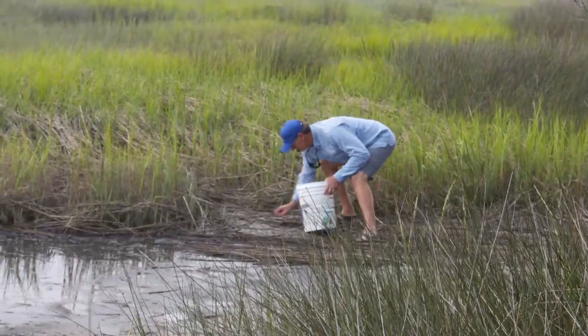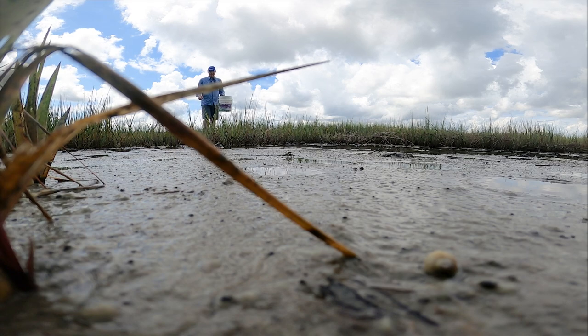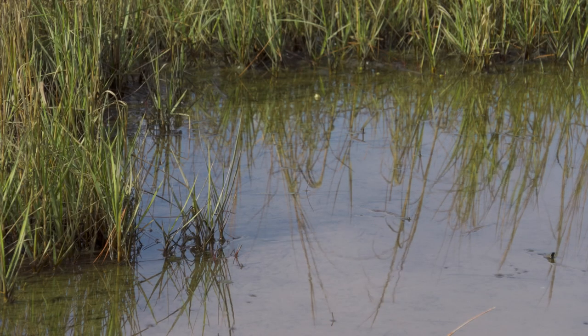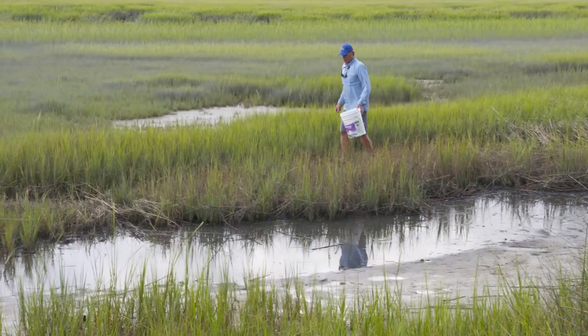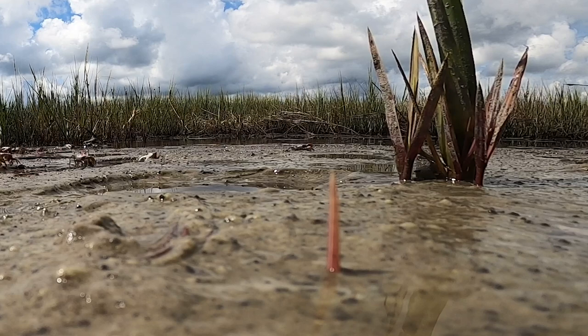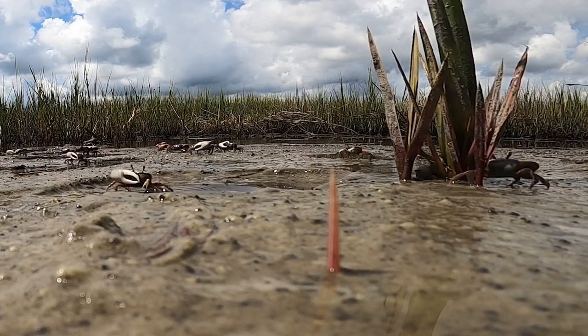These guys are quick, and you can see how they avoid being eaten by night herons and ibis and things like that. They're actually kind of hard to catch sometimes. There's a really deep mud hole in the pluff mud right here, so I'm definitely going to avoid that. But there's a lot of them in here. Fiddler crabs are really abundant — sometimes as many as a million per acre.